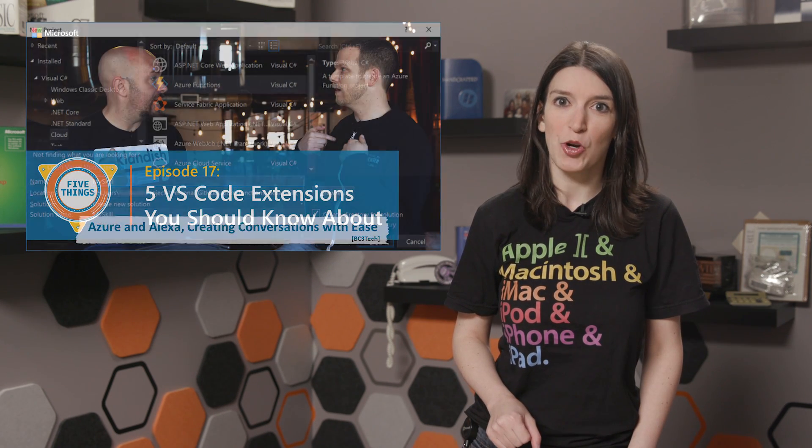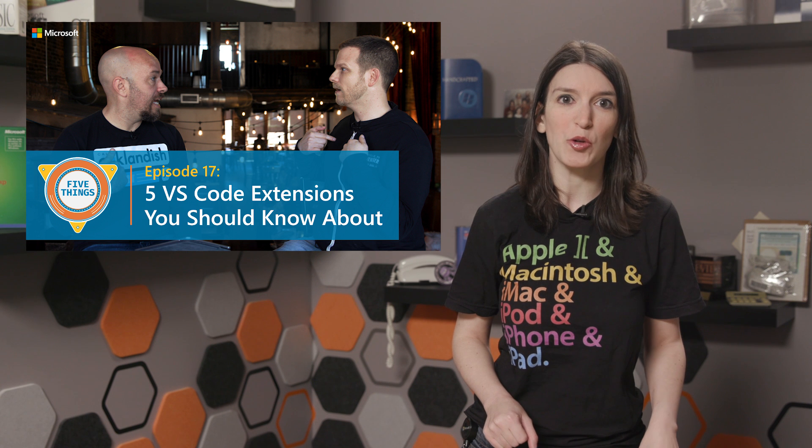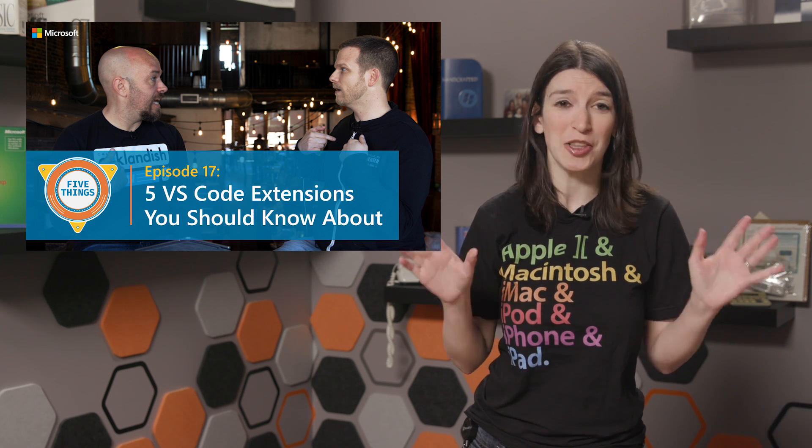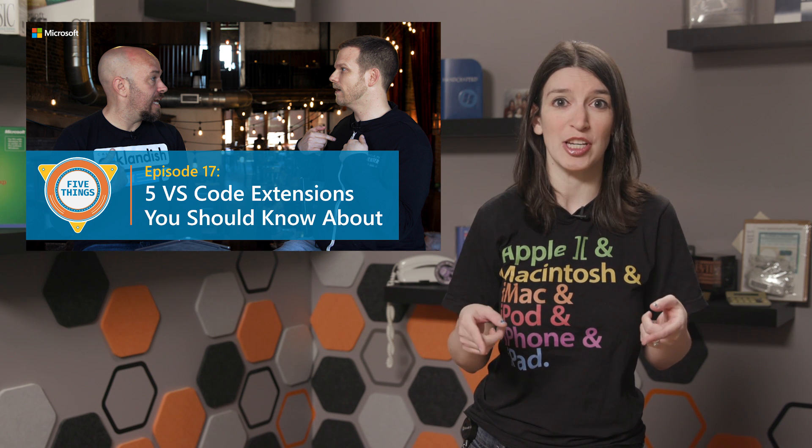On the latest episode of Five Things, Burke talks with Elijah Manor about five of the greatest VS Code extensions. As somebody who literally wrote the script for this show in VS Code, I love the list and I want you to share your favorite extensions in the comments.